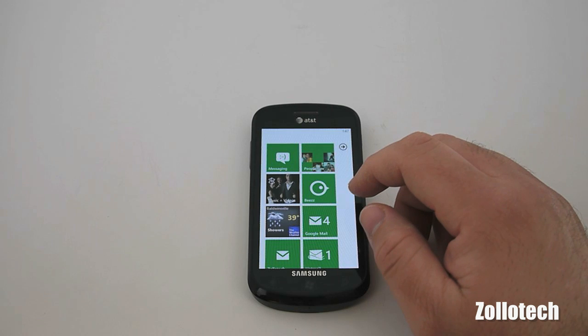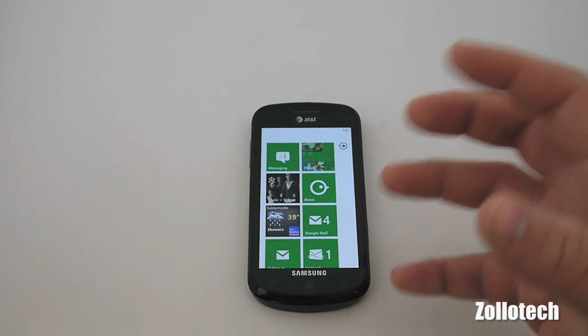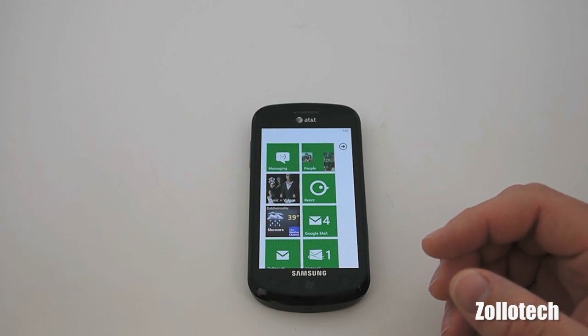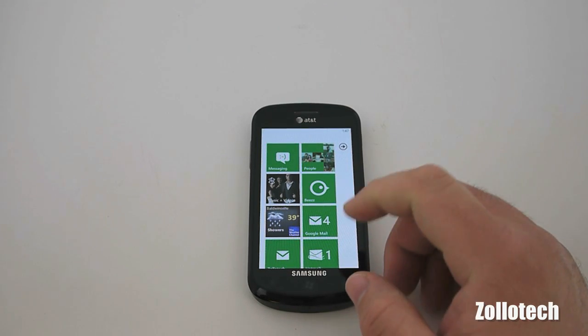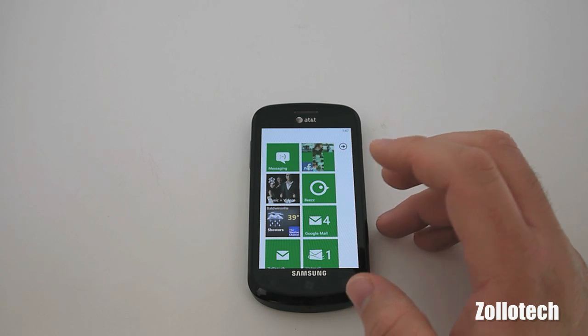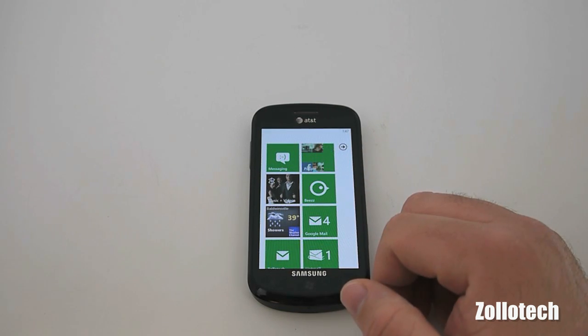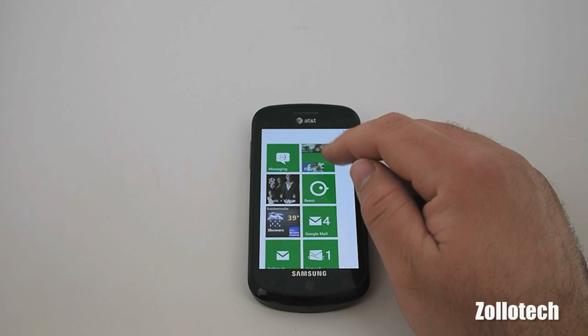The other improvement as far as Office goes is Outlook improvements. They've gotten some improvements when it comes to iPhone photo attachments specifically, and it also helps with non-exchange-based accounts. They've also improved the speed at which Facebook syncs under the people hub.